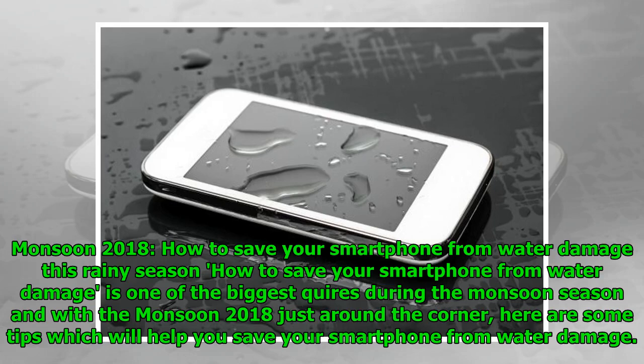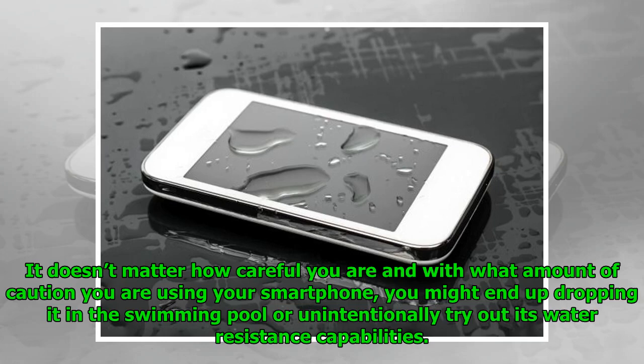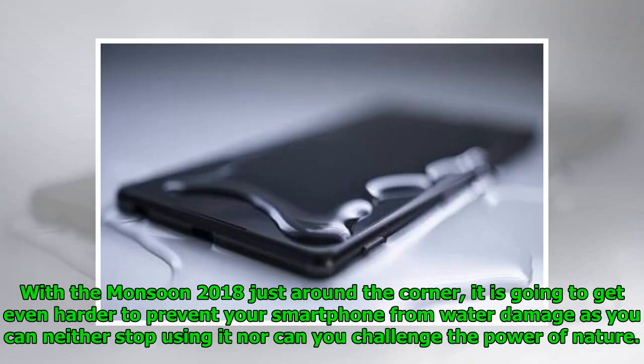Monsoon 2018: how to save your smartphone from water damage. Saving your smartphone from water damage is one of the biggest challenges during the monsoon season. With monsoon 2018 just around the corner, here are some tips to help you. It doesn't matter how careful you are — you might end up dropping your phone in a swimming pool or unintentionally testing its water resistance. With monsoon approaching, it is going to get even harder to prevent your smartphone from water damage, as you can neither stop using it nor challenge the power of nature.